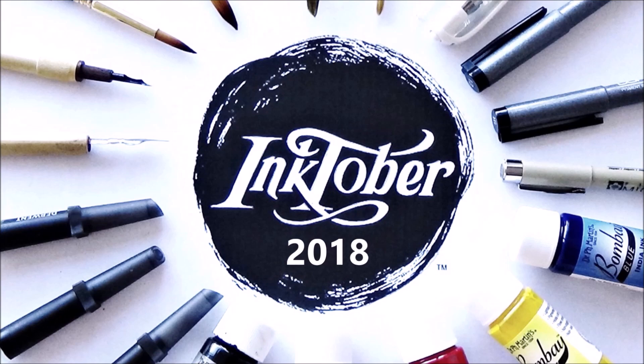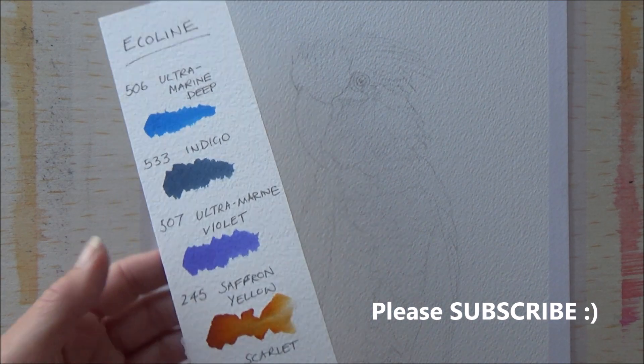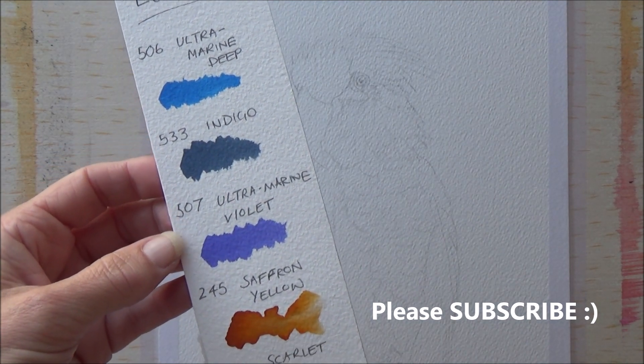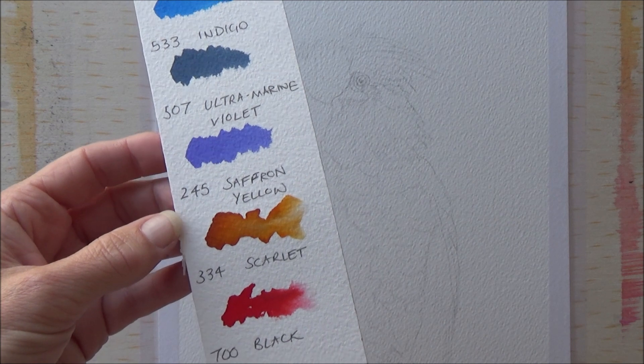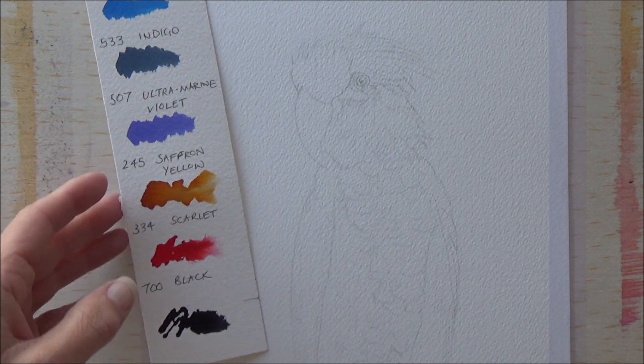Hi folks, welcome back to my channel and day 22 of the 2018 Inktober art challenge. Can you believe there are now less than 10 days to go to the end of the challenge? I'm super happy to have made it this far, and a huge well done to everyone else out there who's still going strong — keep it up, we're nearly there.